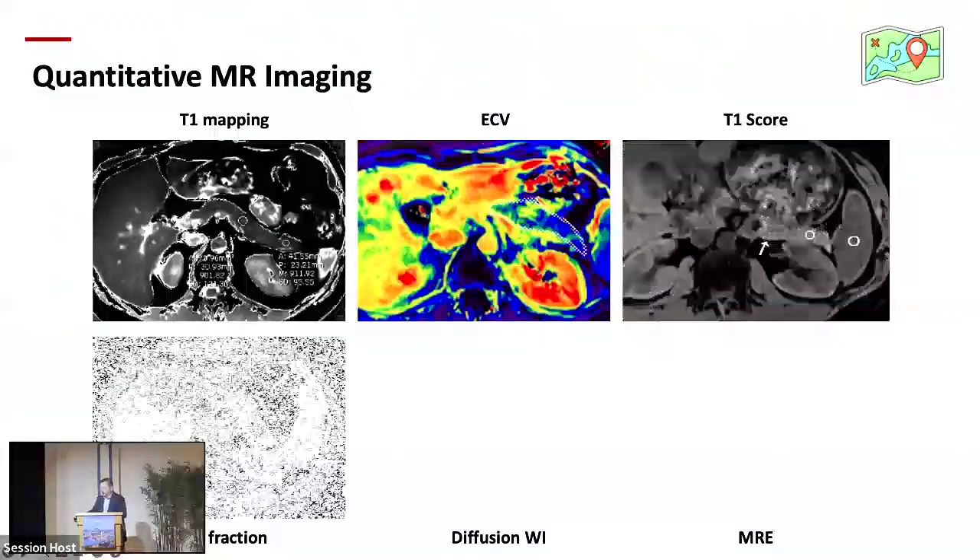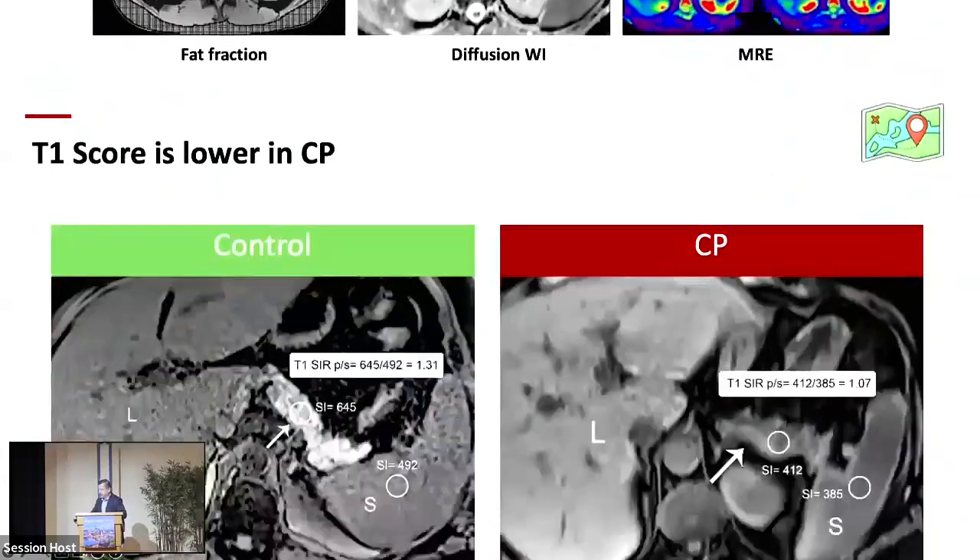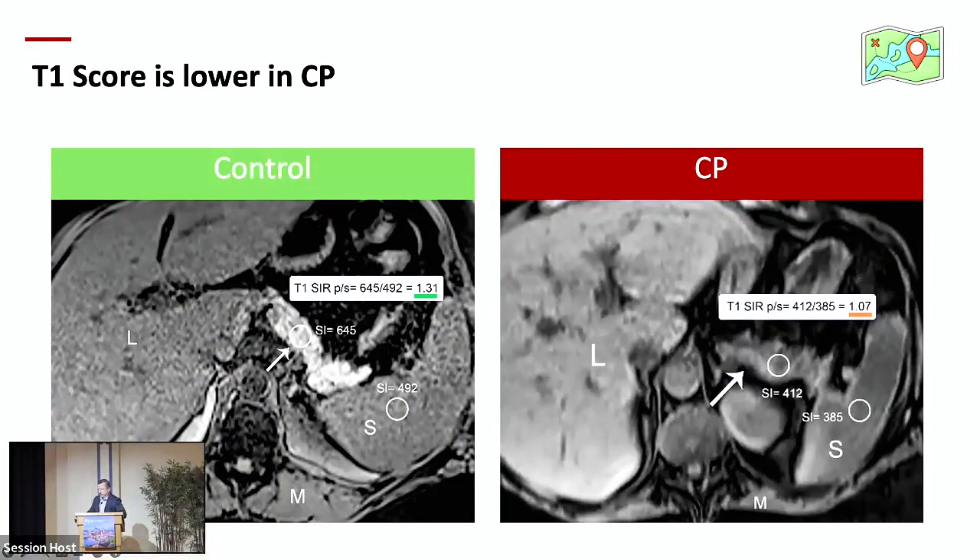T1 score is lower in chronic pancreatitis — we all agree on that. It is calculated by taking the signal intensity ratio of the pancreas to the spleen. If the spleen is not present, you can ratio to muscle. The control shows a much brighter pancreas. T1 mapping, on the other hand, is a quantitative MRI technique now entering clinical practice. It gives more tissue-specific properties. T2-weighted images often don't show much difference between normal and chronic pancreatitis, but T1 mapping shows that T1 relaxation time increases in chronic pancreatitis, giving more data about the tissue itself.